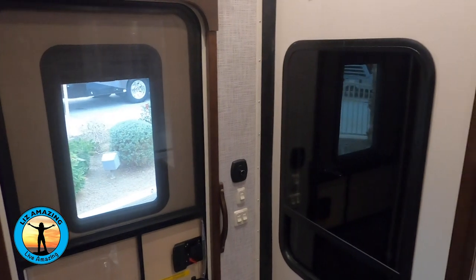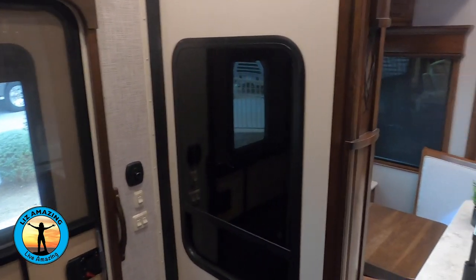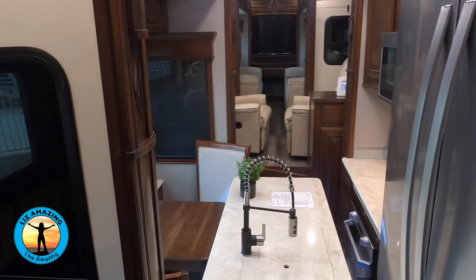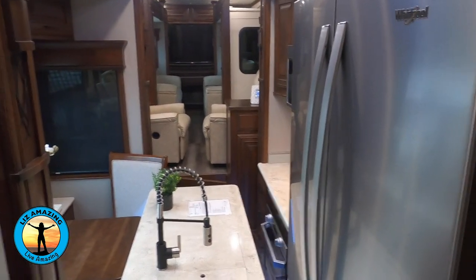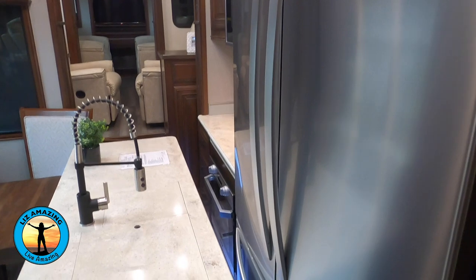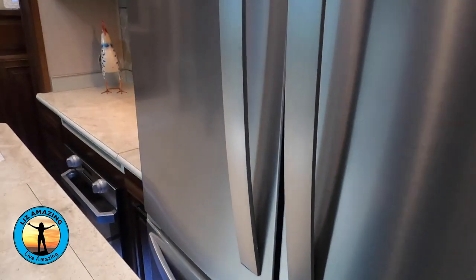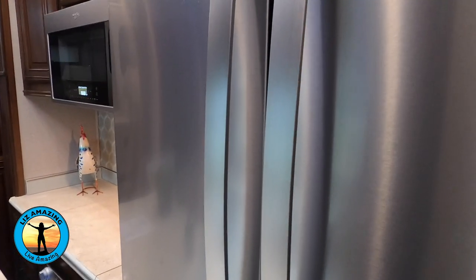Here's what it looks like with all four slides in the living area closed — that's two slides in the kitchen and two in the living room. With the slides closed, you cannot get to the freezer, but you can definitely still get to the fridge.